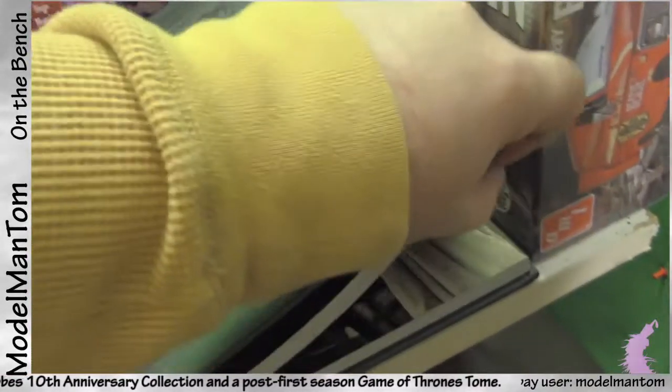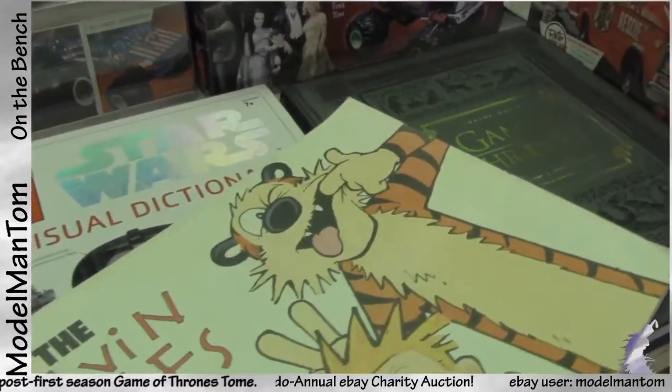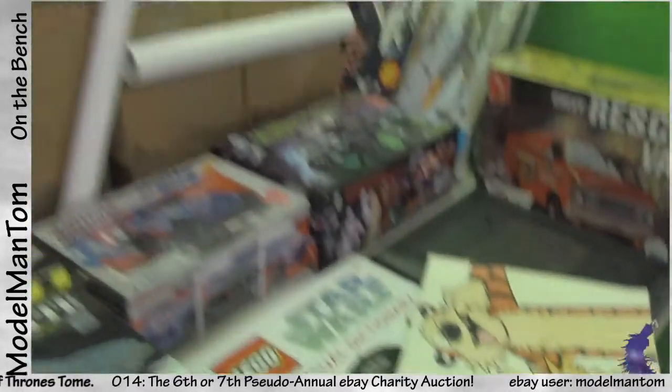This Game of Thrones book was a throwout from a local library. It was done just after season one and it's really got a lot of great pictures, some bios of the characters, and so on. Nice to have — I love the show, not interested in the book though.